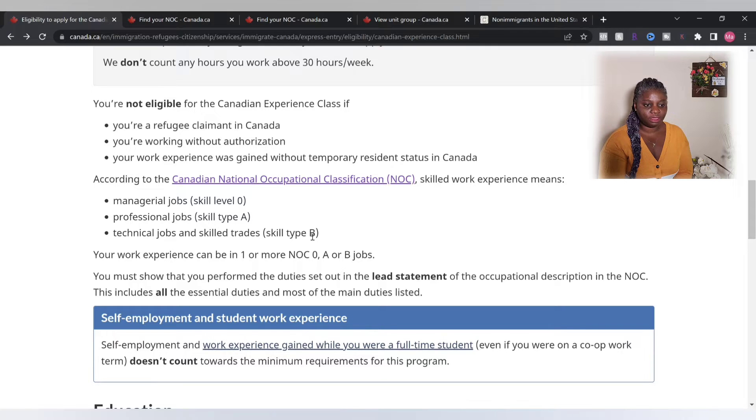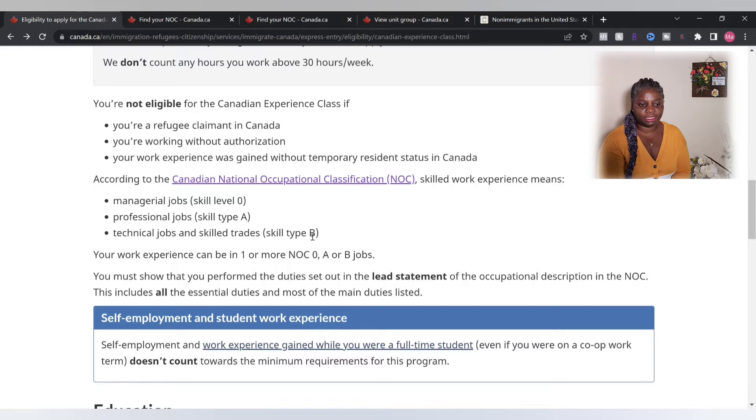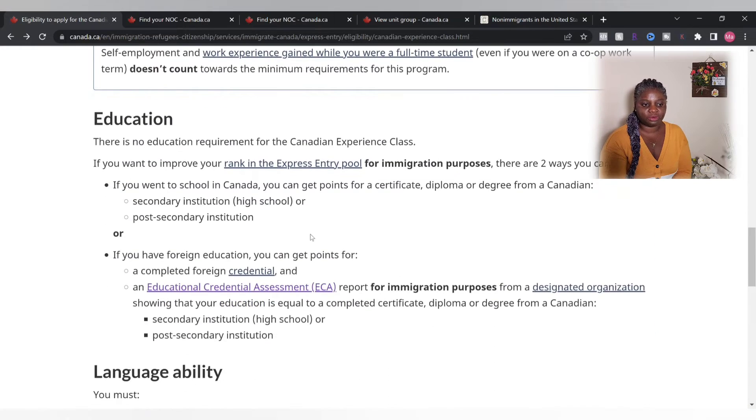There is no education requirement for the Canadian Experience Class. However, if you want to improve your rank in Express Entry, education can earn you points. If you went to school in Canada, you can get points for a certificate, diploma, or degree. If you have foreign education, you can get points for a completed credential.